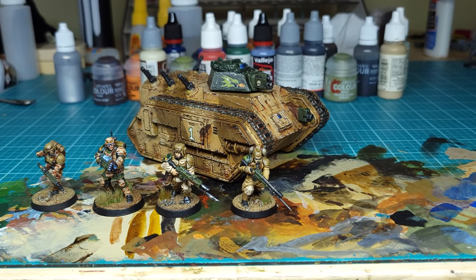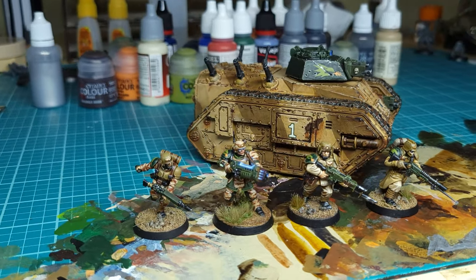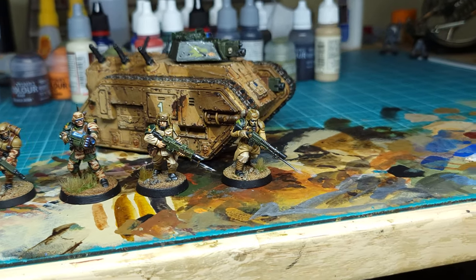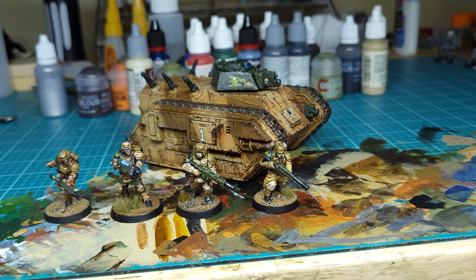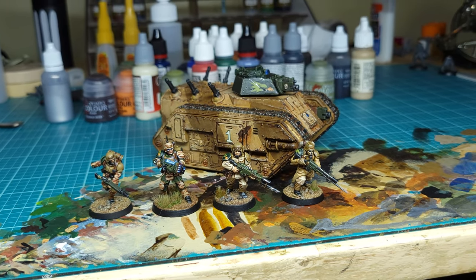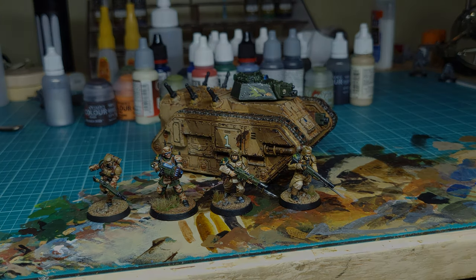In conclusion, what you're going to want to do is choose which broad category of color scheme you want, keep your color palette limited, relate all the colors you put on your vehicles to other elements of your army, and you'll have a great looking fleet of vehicles in no time. Thanks for watching — I hope this was informative. If you liked the video, please like and subscribe, and until next time I'll see you all on the tabletop.